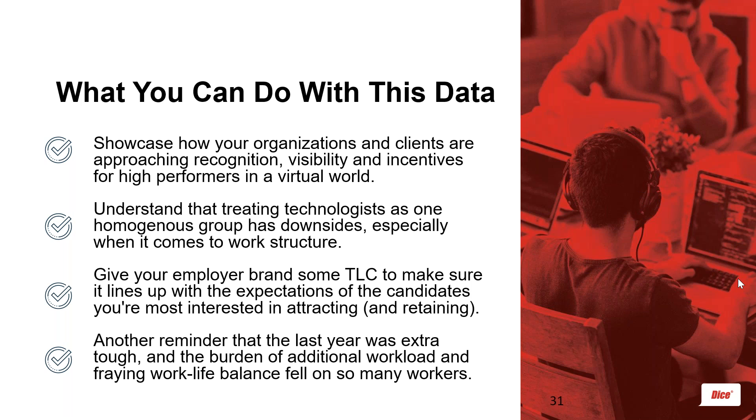Work with your clients or HR partners to integrate that understanding into your employer brand strategy. If you don't have a specific strategy now, this is the time to create one — make sure it's on your website, job postings, interviews, and materials candidates see before they choose to interview. Help them understand that newer employees might be missing out on certain in-office experiences, and that you have programs in place to ensure it's not a detriment to their career. Also understand that treating technologists as one homogeneous group has downsides, especially around work structure. Be an advocate for flexibility — it can give you an edge in recruiting and retaining in-demand technologists.